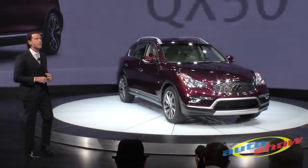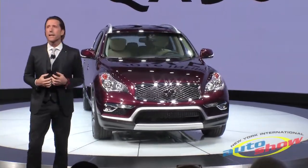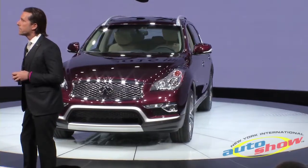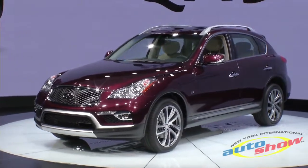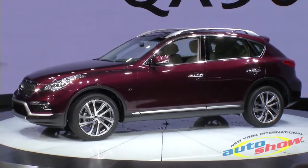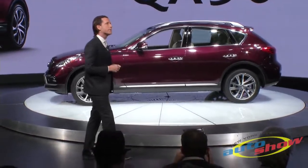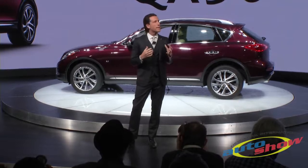As you can see, the new front end brings the QX50 more in line with the design language that first appeared on the Q50 and then the Q70. Included in that is the new LED daytime running lights and also the LED fog lights. There's also a new side sill, a new fascia, and new LED mirror turn signals. And of course, the new 19-inch wheel really sets off the package.